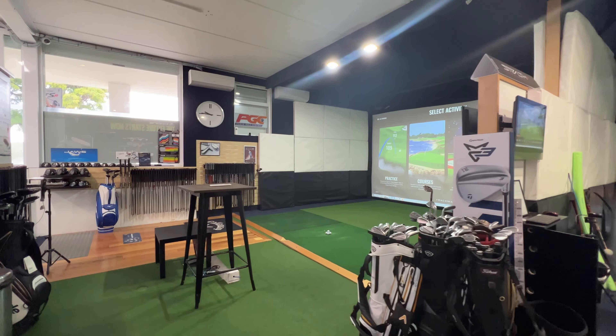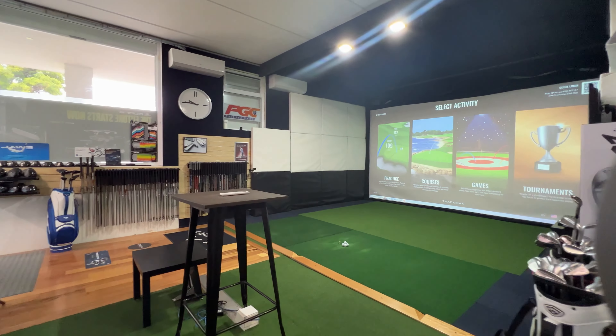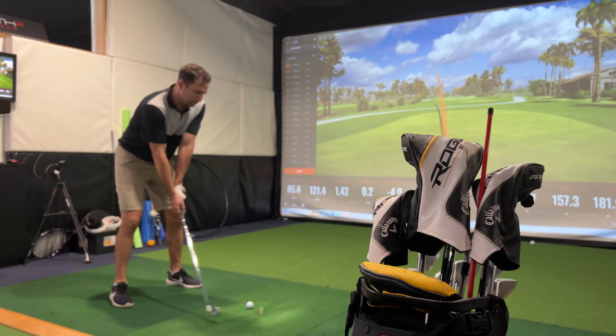Your first golf lesson at Perth Golf Centre starts the second you walk into the door. You're greeted by one of our friendly staff and taken downstairs and introduced to our PGA professional who is going to take you for your session.